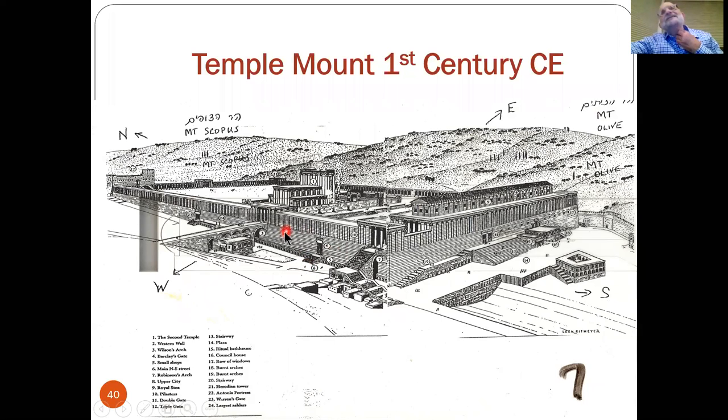It's interesting that all gates — the Mishnah in Masechet Midot says that the gates surrounding Har HaBayit, this one, this one, all of them, and there was also one on the east side which is where we call Sha'ar HaRachamim — each of those gates was 20 amos tall and 10 amos wide. The question is, what's an ama? It's anywhere from 18 to 24 inches, one and a half to two feet.